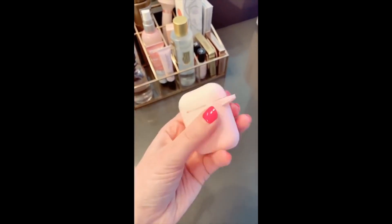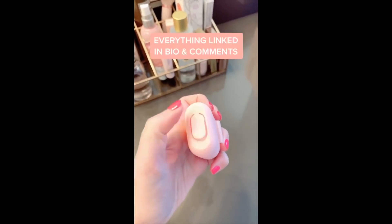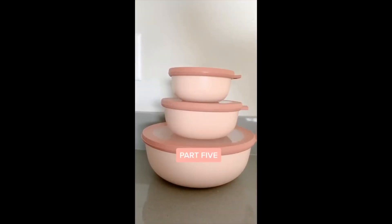Lastly, the silicone keys for my AirPods keep them nice and clean. They don't slip around so I can find them easier in my purse, have easy access for charging, and there's a little hook if you want to put them on a key ring.